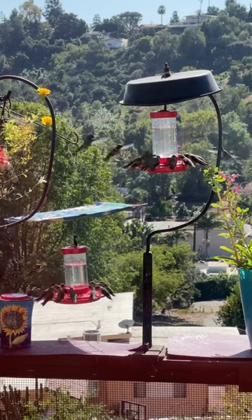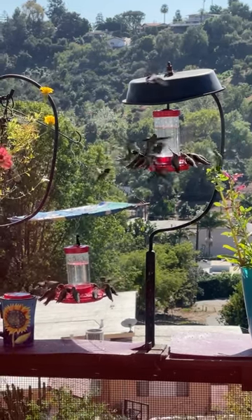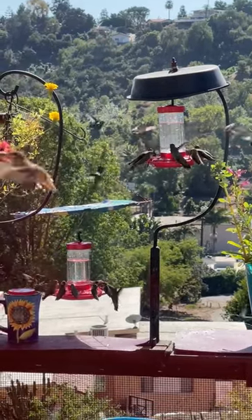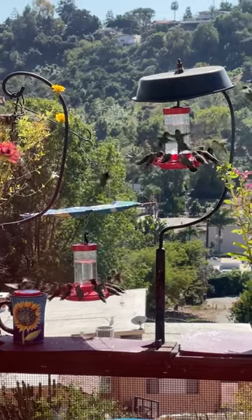Remember, it's easy to feed them — a quarter of a cup of white granulated sugar and one cup of water. Mix well until it's dissolved, and then maybe you can take some of them off my hands. Just think, it wasn't that many years ago when I only had one hummingbird.